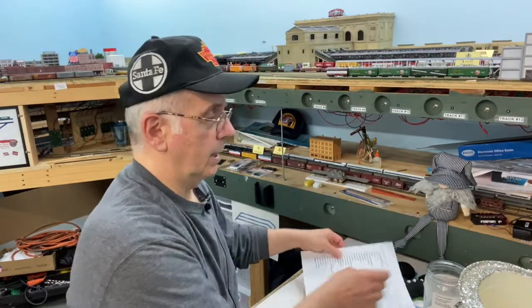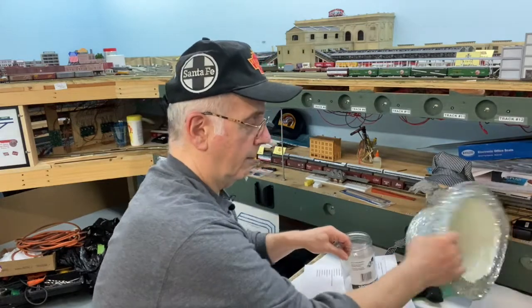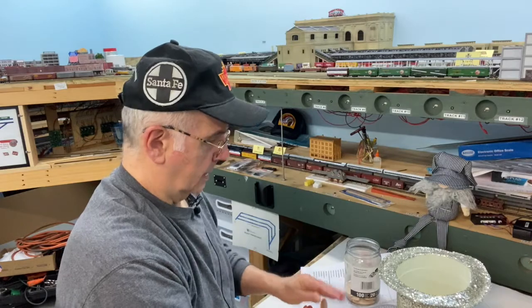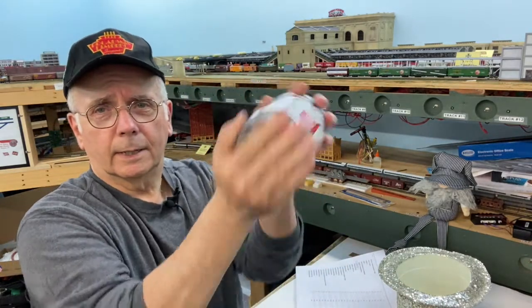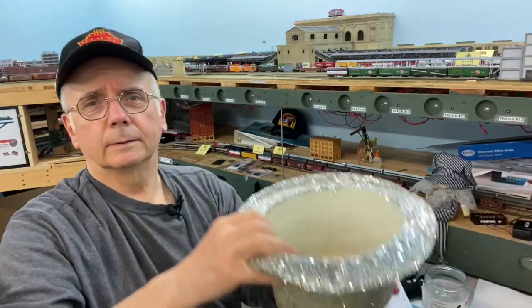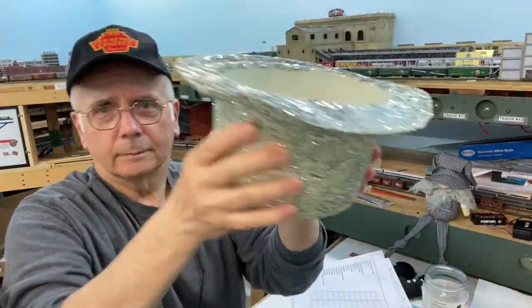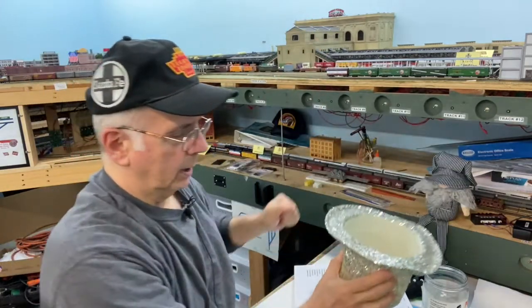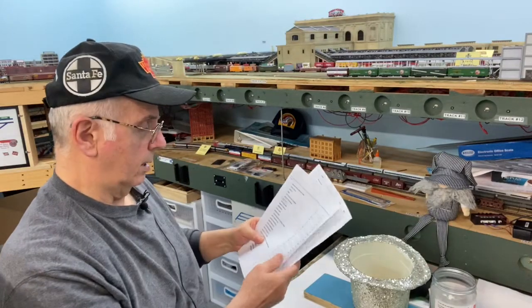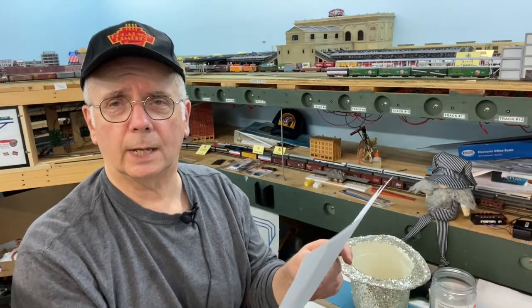Now we're going to do the N-Scale. I'm going to take these since they've been used and dump them out. Then we got a whole bunch more for N-Scale. We're going to shake them up and dump them in the hat, then pull one out. I haven't looked at it yet, and it's number 20. Number 20 on the N-Scale is David Z to G Scale. David Z to G Scale is the N-Scale winner. Congratulations.